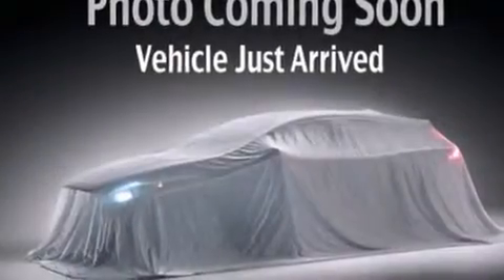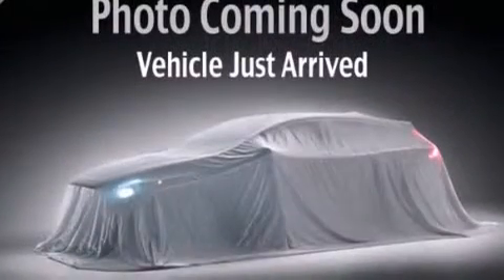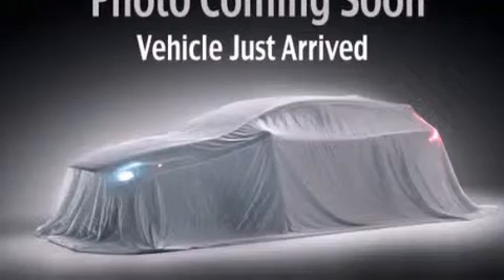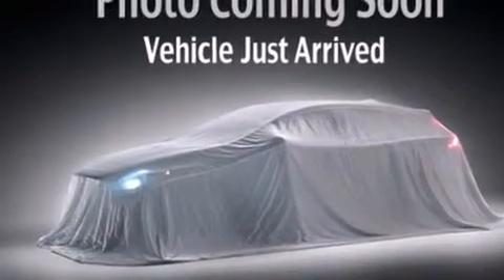The following features are also included: air conditioning, an external temperature gauge, front multi-stage airbags, rear seat child-proof door locks, tinted glass, and an anti-lock braking system.